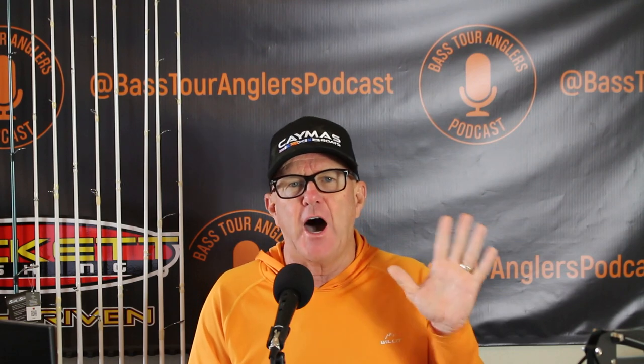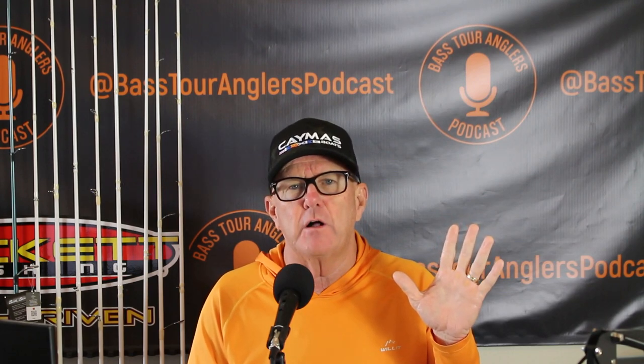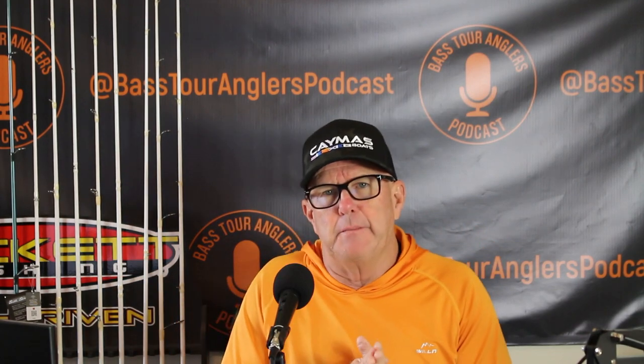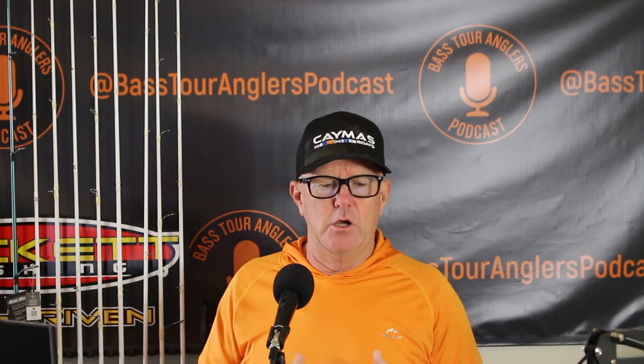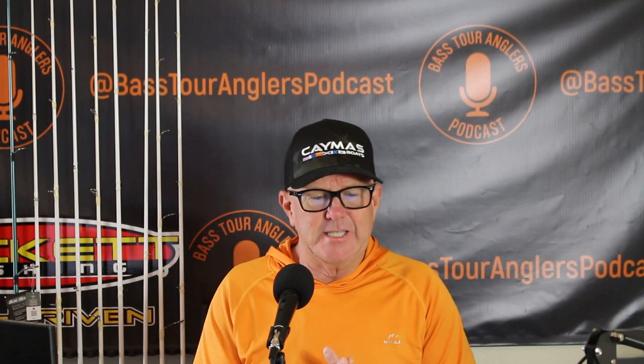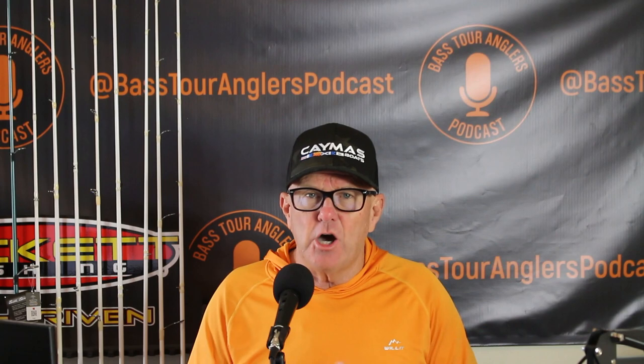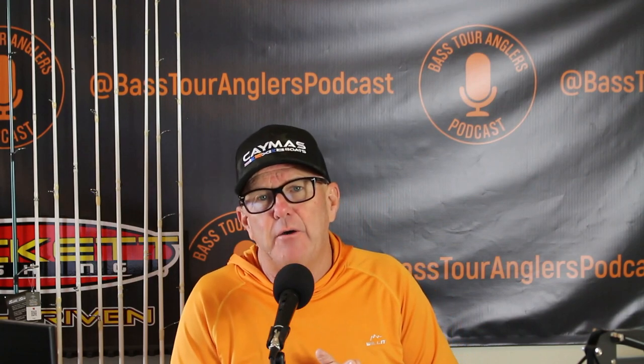I hope this episode finds you with five for 25 in your live well. I really want to avoid using the words me, mine, or my in this video, because I don't want to come across as being pretentious, as many on YouTube tend to sound.